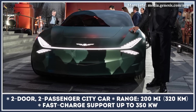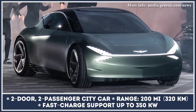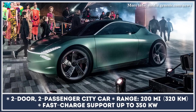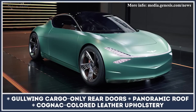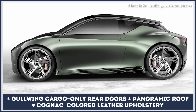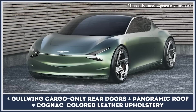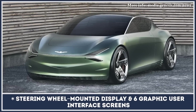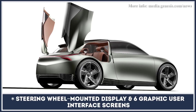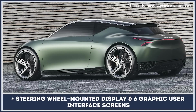Since it has not been confirmed for production yet, the Genesis Mint concept previews the brand's new design approach, which can be described as clean, minimalistic, and forward-looking. The all-electric city car has two regular doors for two passengers, while its rear cargo area can be accessed via previously unseen tiny gullwing doors. Genesis does not tell us the quantity and capacity of the Mint's motors, but claims a maximum range of 200 miles. Its cabin features cognac-colored leather upholstery and an innovative steering wheel-mounted driver's info screen aided by six mini displays on the sides.